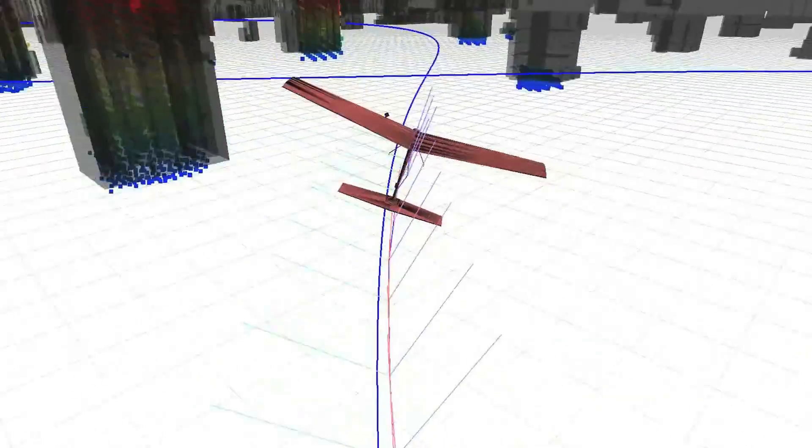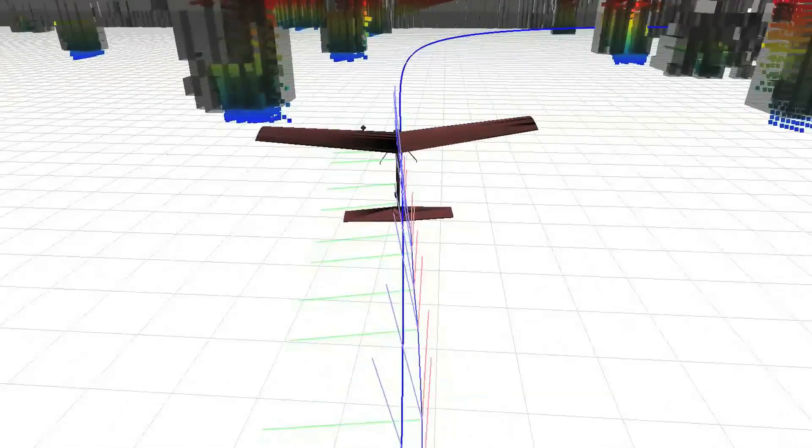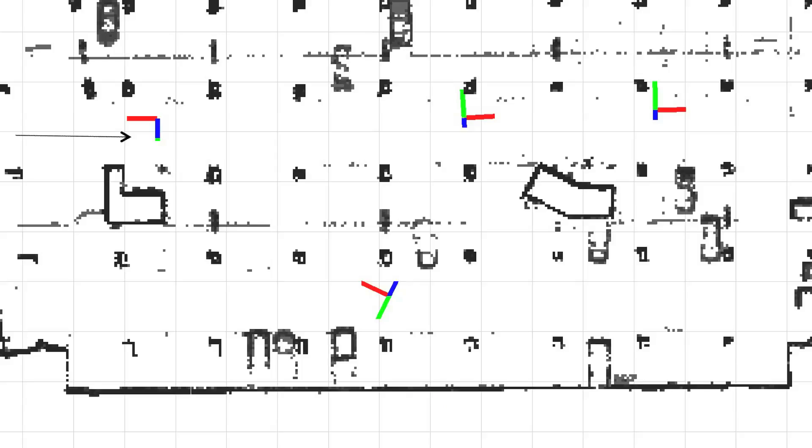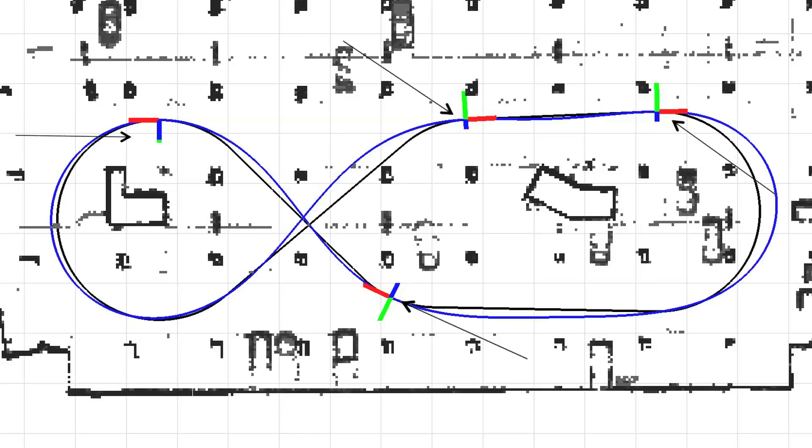To overcome this difficulty, we use an approximate dynamics model that makes it easy to map the control inputs — elevator, rudder, aileron, and throttle — to corresponding XYZ trajectories. We start by connecting a set of high-level waypoints with line and arc segments, then use our approximate model to construct dynamically feasible paths by parameterizing an offset from this underlying trajectory.